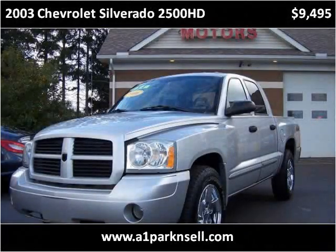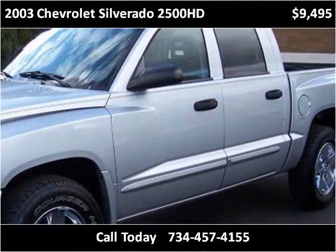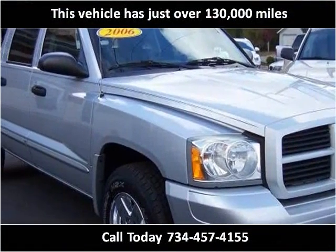This 2003 Chevrolet Silverado 2500 HD is available from A1 Motors Parkinsale. This vehicle has just over 130,000 miles.